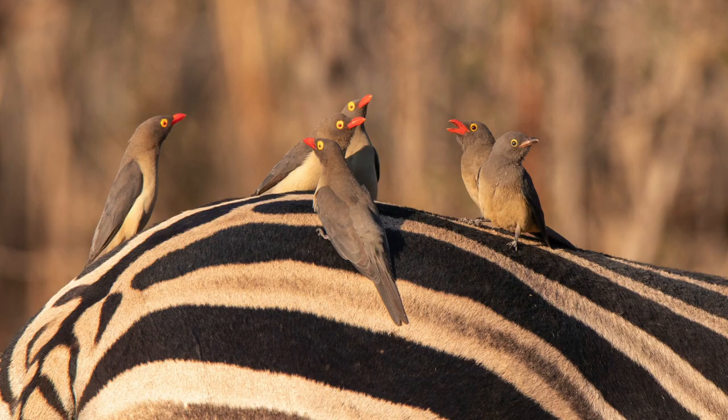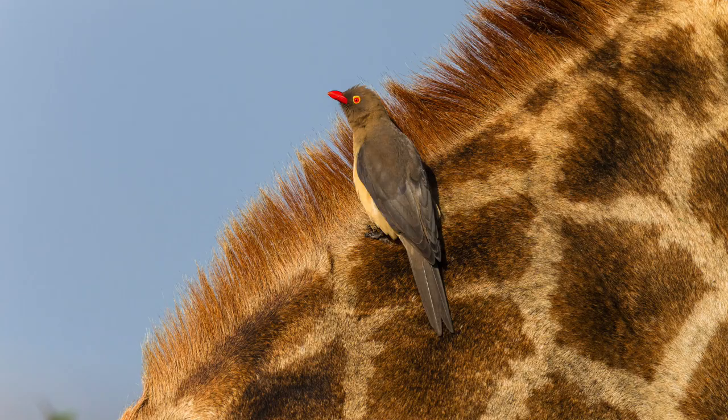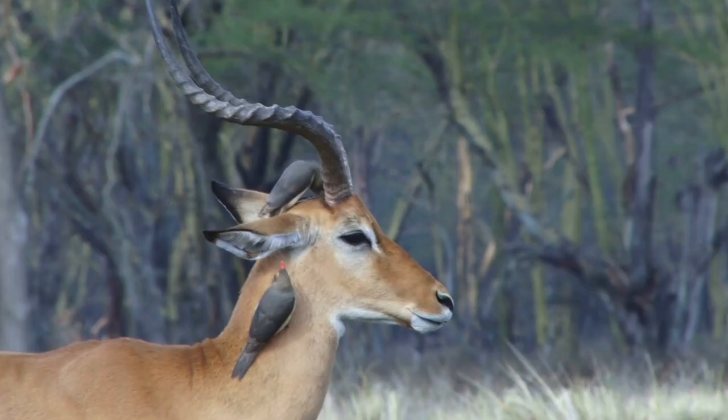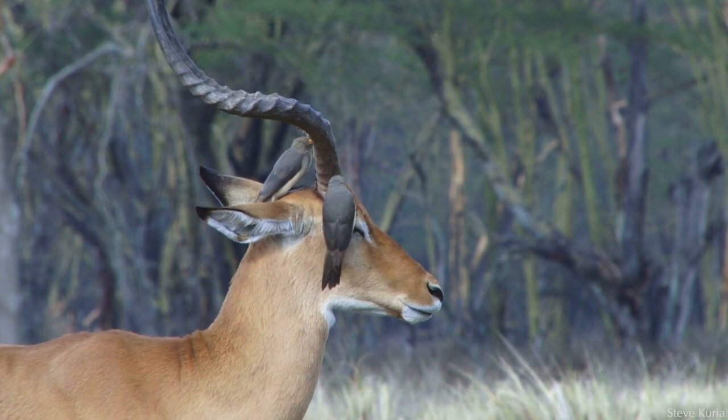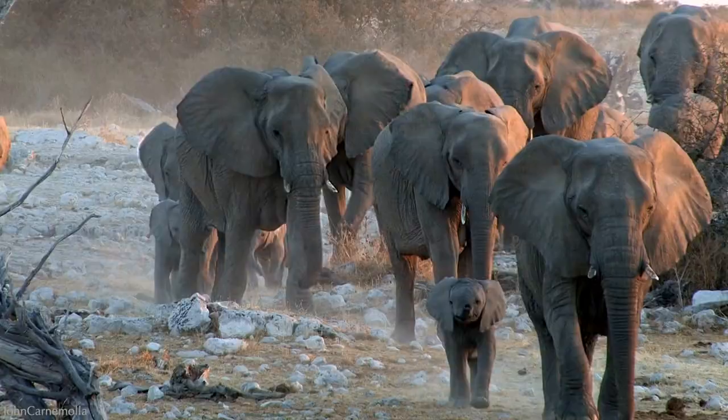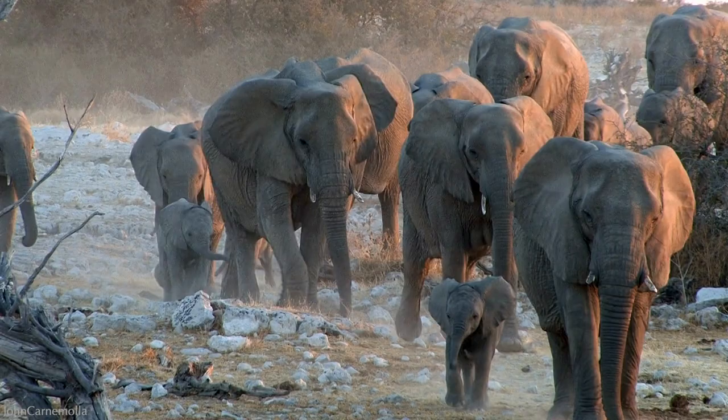Their hosts include African herbivores such as the buffalo, zebra, impala, giraffe, hippopotamus, and rhinoceros. They'll spend all day on these giants, feasting on ticks, sleeping, and sunbathing. They steer clear of primates and carnivores. Elephants don't tolerate them, dislodging them with a flick of their trunk, tail, or ears — their skin doesn't support many ectoparasites anyway.